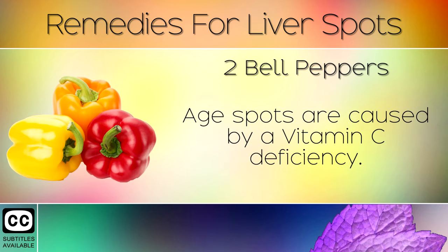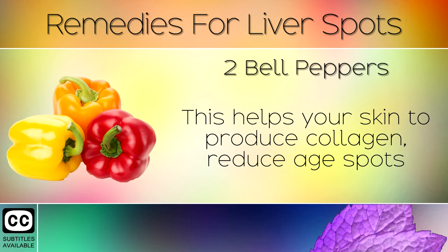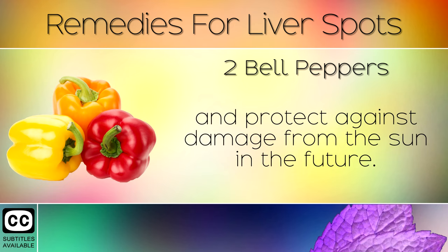Remedy 3: Bell Peppers. Age spots are caused by a Vitamin C deficiency. Eating 2 bell peppers each day is enough to boost your Vitamin C levels. This helps your skin to produce collagen, reduce age spots and protect against damage from the sun in the future.